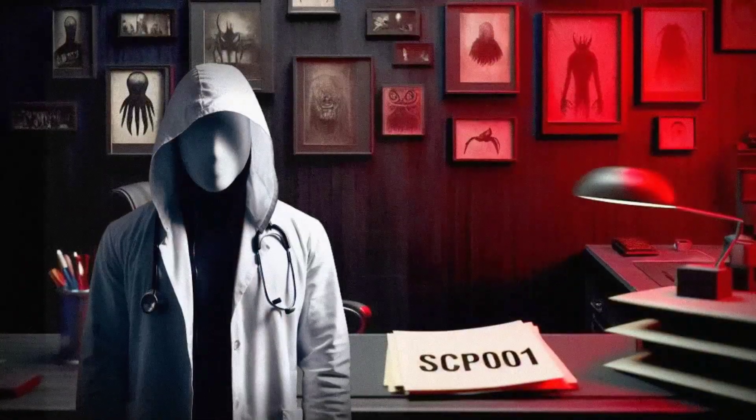Hey there, I'm Dr. Ethan, and today we're going to be talking about SCP-1122, the House of Tomorrow.